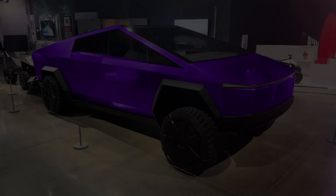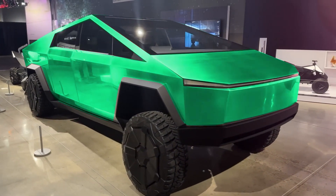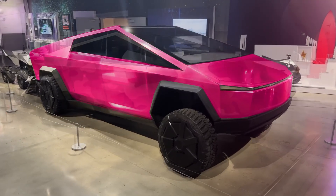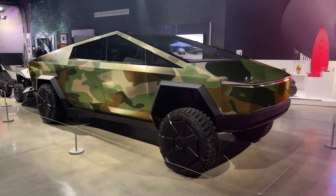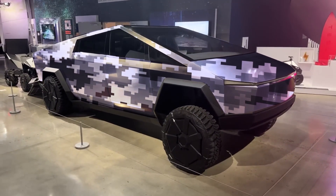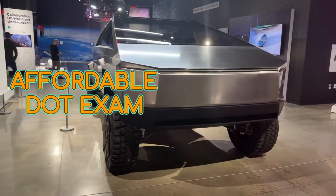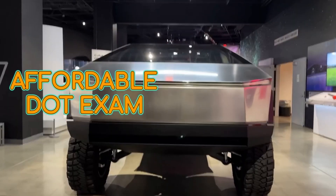That GVWR determines what kind of license you need — and this is where it can actually work out in your favor. If you're driving something under 26,000 pounds, you might be able to get away with just your regular driver's license, though you'd still need that DOT medical card. But never assume — regulations are different everywhere, depending on what state you're in and even the type of vehicle. Double-check everything and always read the fine print.